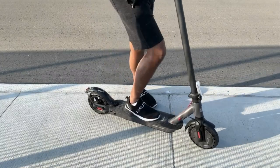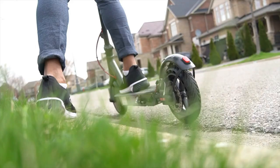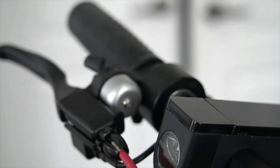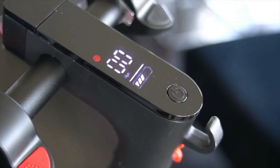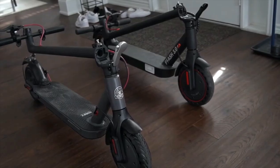Equipped with a durable battery, it offers a practical range for daily use. The Highboy S2 combines practicality with style, providing a user-friendly and stylish electric scooter solution for riders seeking a convenient and eco-friendly mode of transportation.